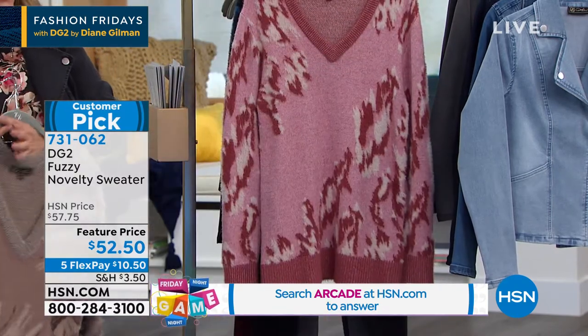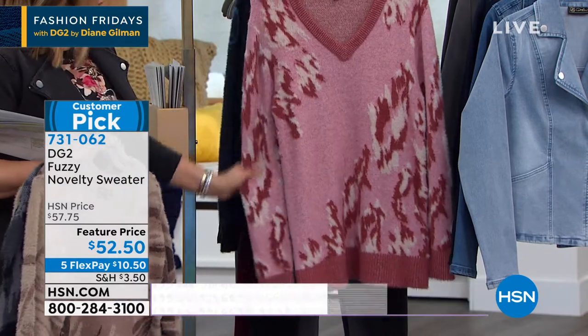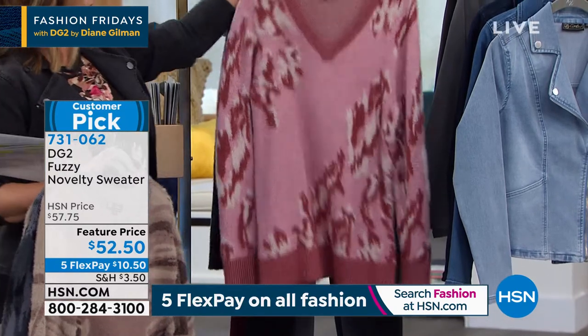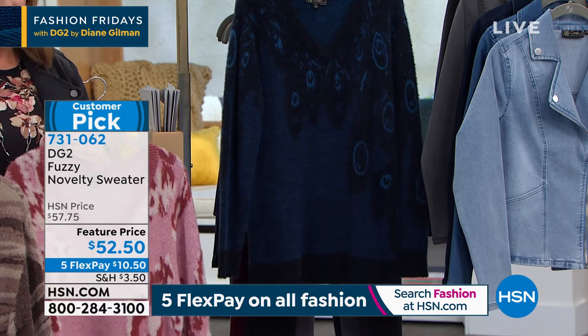We also have it available in the taupe. This is absolutely gorgeous — what a gorgeous cosmetic color that just imparts life onto any woman. If you've got gray hair, silver hair like Diane, this will be phenomenal on you. And then, of course, we also have it in the navy — 100 left in the navy.